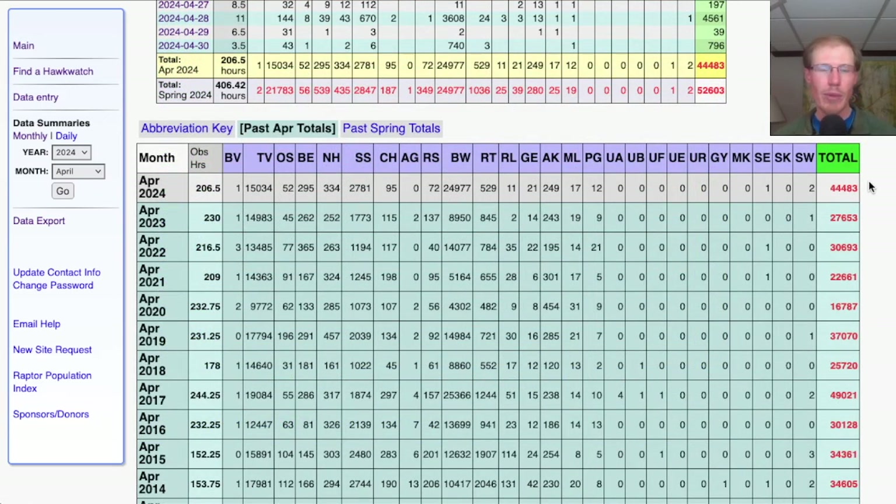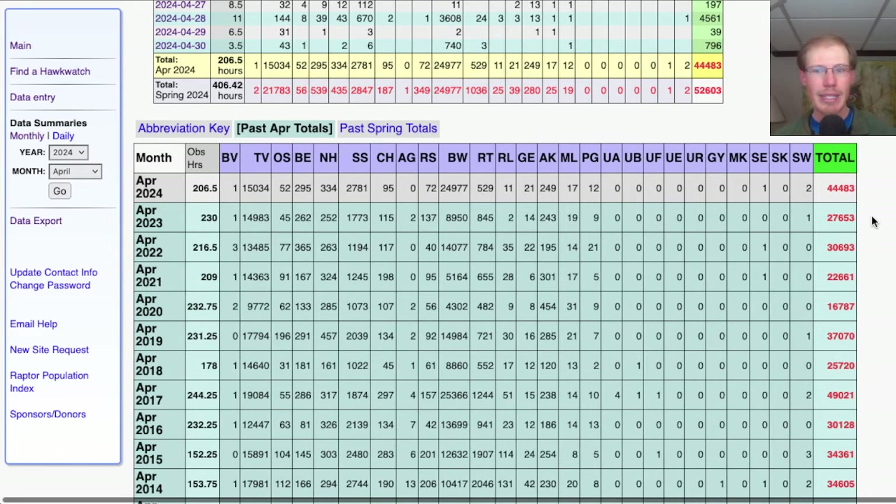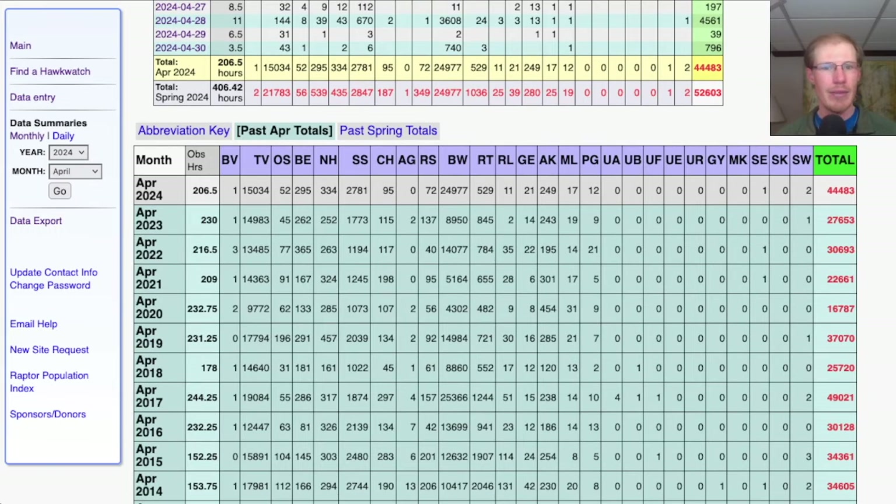That April total of more than 44,000 raptors is a great total. Looking at other recent years: 27,000, 30,000, 22,000, 16,000 — we have to go back to 2017 to see a higher total when there were 49,000. Really good number for April this year, especially with all the broad-wings. This year we're up around 25,000 broad-wings compared to last season when we only had 9,000 at this point. Looking back to some other years: only 5,000, only 4,000 — you have to go back to 2017 before we see similar numbers.